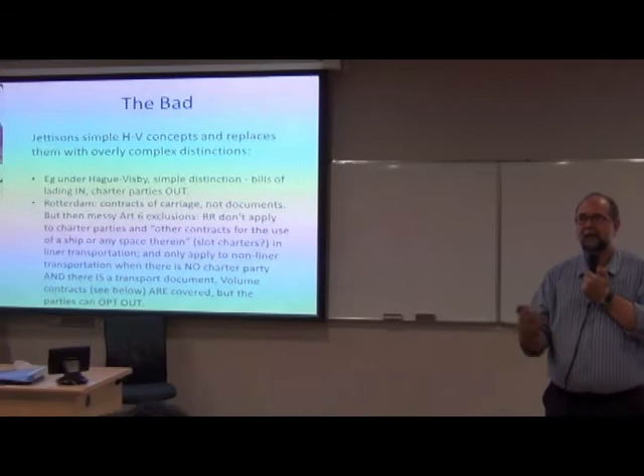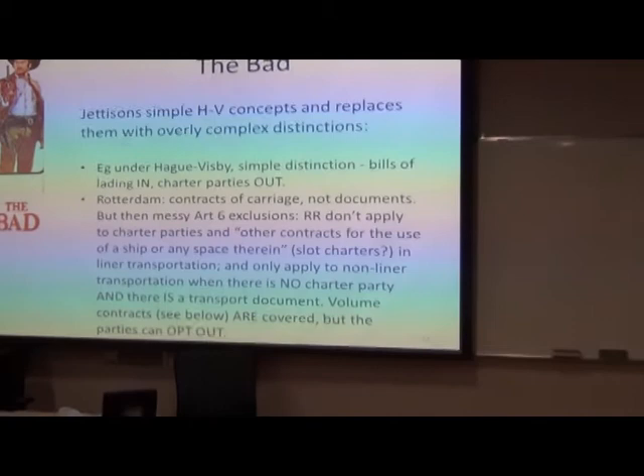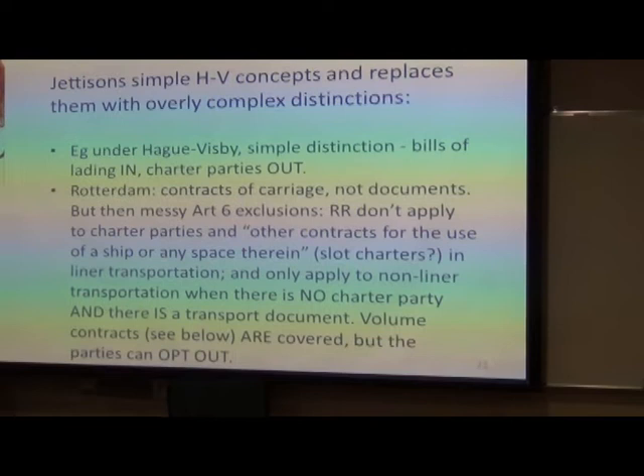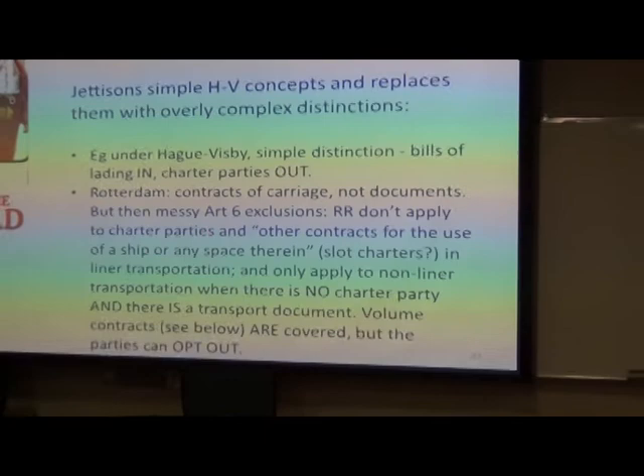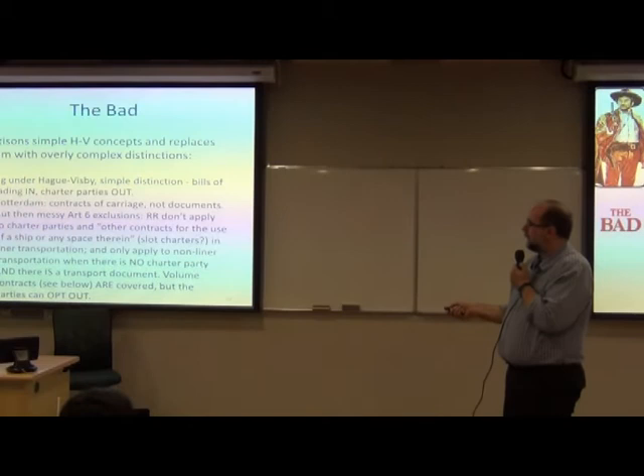The main difference when we came to Rotterdam — and this is the round table I was involved in — is that all the common law countries tried to say let's stick with the distinction around bills of lading, broaden them out, but it works. The Europeans said no: what we're doing here is regulating contracts of carriage, not documents. So the convention has to apply to contracts. But then they started chipping away, saying obviously not all contracts. So we asked how are you going to know which ones are in and which are out? They drafted Article 6, which is a total mess.